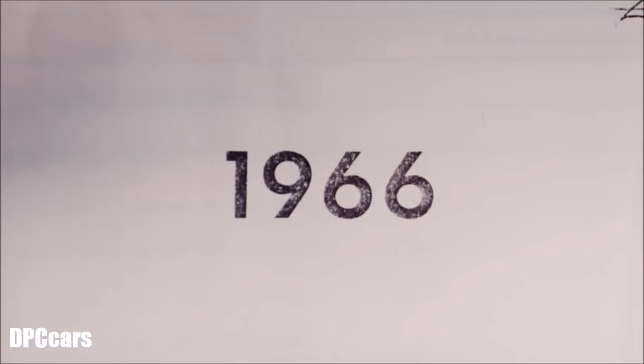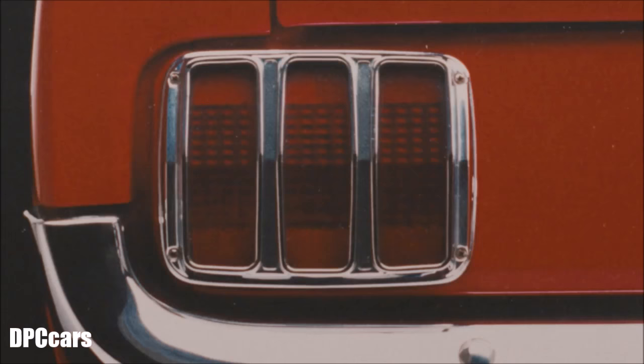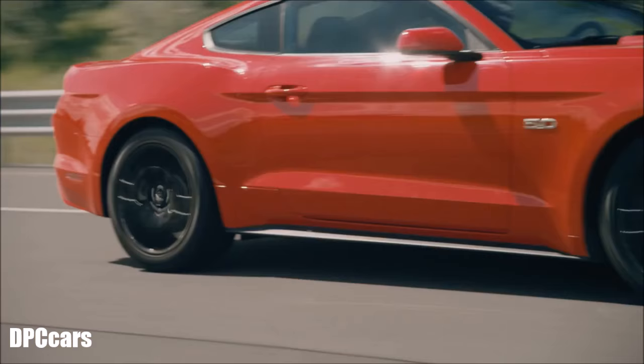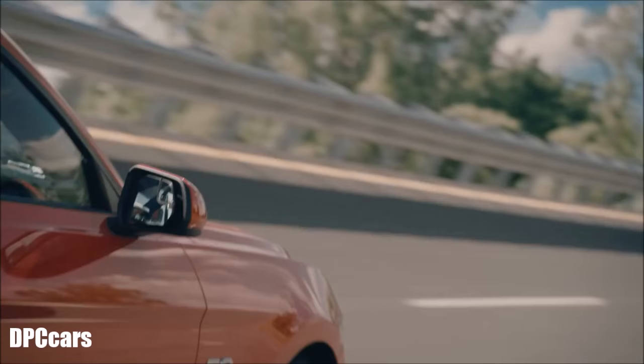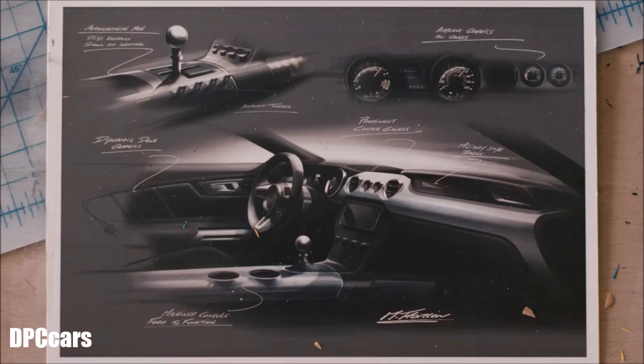We said: we're going to change the proportion of this car, put the bones in the right spot, bringing it back to the original roots. There are basically three things when you look at the Mustang: the fastback profile, the tri-bar tail lamps on the back, and the shark nose on the front — it almost appears like it's going to bite your head off.